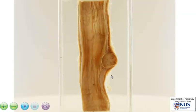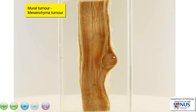This is a very classical appearance of a mesenchymal tumor that is located in the wall — in other words, a mural or submucosal nodule — rather than a tumor that is arising from the mucosa.